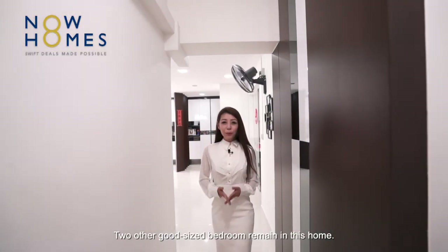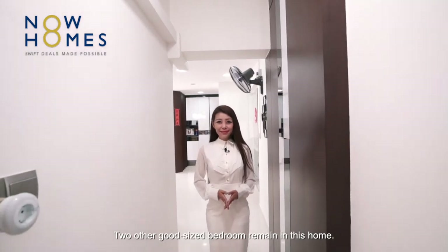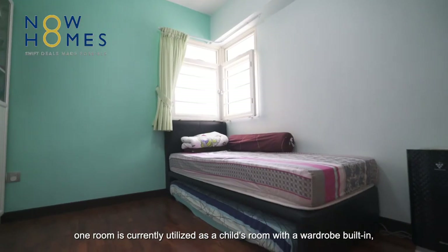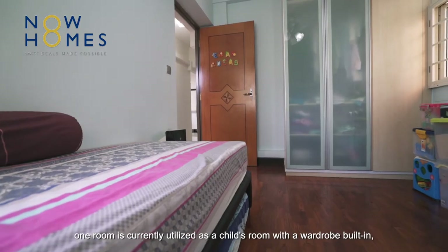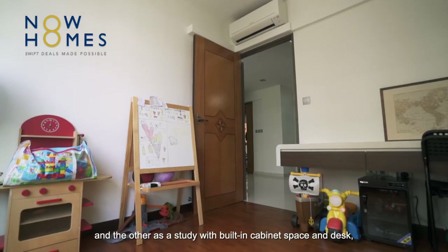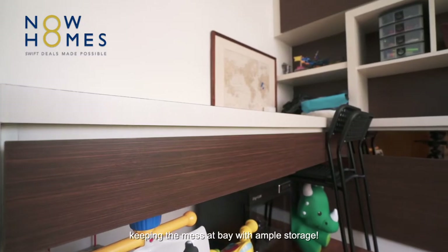Two other good-sized bedrooms remain in this home. Laid with rich parquet flooring, one room is currently utilised as a child's room with a built-in wardrobe, and the other as a study with built-in cabinet space and desk, keeping the mess at bay with ample storage.